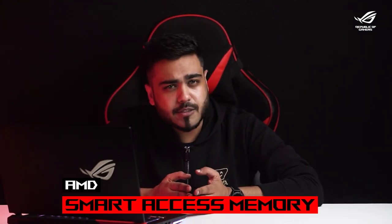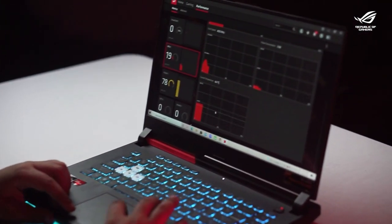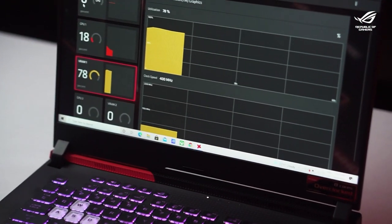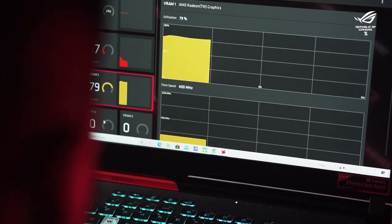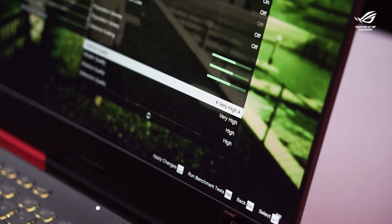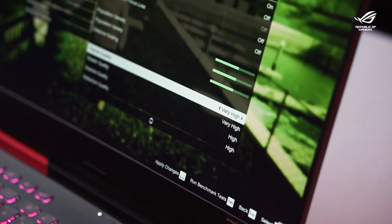Couple that with the G15's Smart Access Memory tech that expands the data channel to fully access GPU memory. With these two combined, you get a significant performance boost that leads the way for a seamless gaming experience even in demanding conditions. However, with so many features, there is a high amount of load on the processors as well. That means there could be serious heating issues.